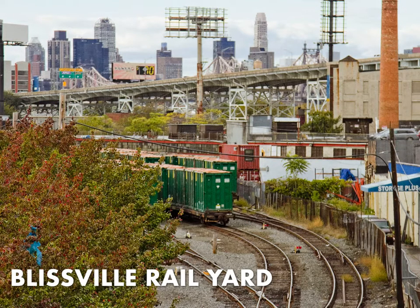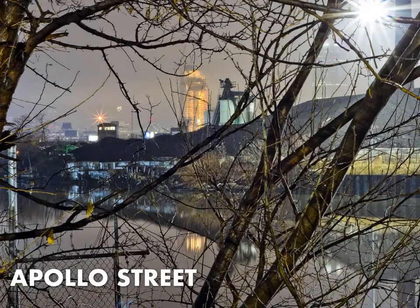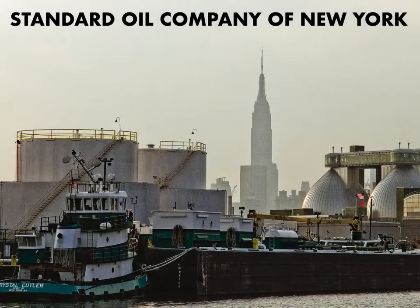The Blissville Rail Yard is underneath the Greenpoint Avenue Bridge, and you will often see freight rail working these tracks — the lower Montauk Branch. Apollo Street on the Brooklyn side is a wasted opportunity of a shoreline. It sits dead center of the Greenpoint oil spill, the largest terrestrial oil spill in American history, with estimates of 17 to 30 million gallons of product in the ground under Greenpoint.